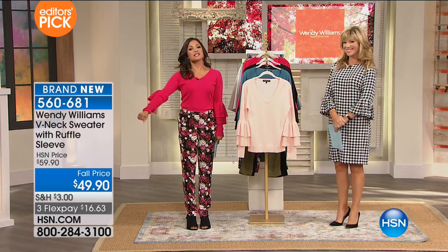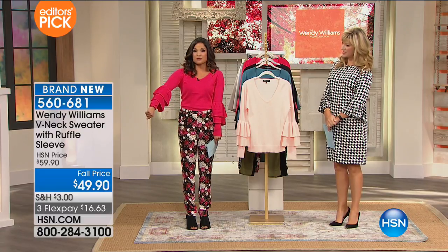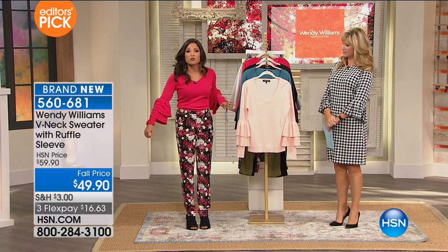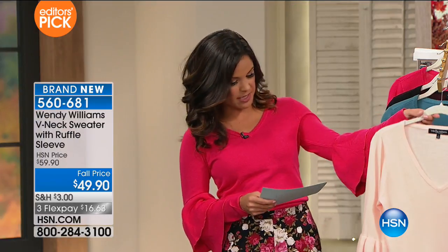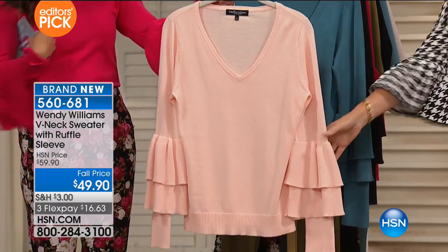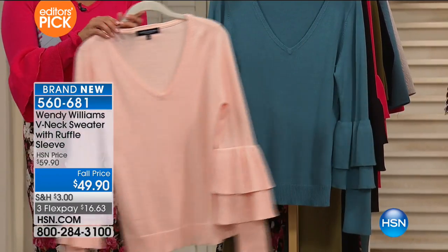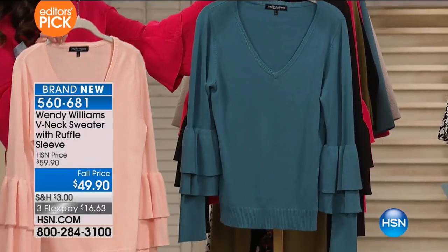This is our V-neck sweater with a ruffle on the sleeve — it's a double ruffle, which is beautiful. You've got beautiful color choices. This one here is the blush, that classic soft pink color, like a ballet slipper pink. And there are only a thousand of these — that's all we have.